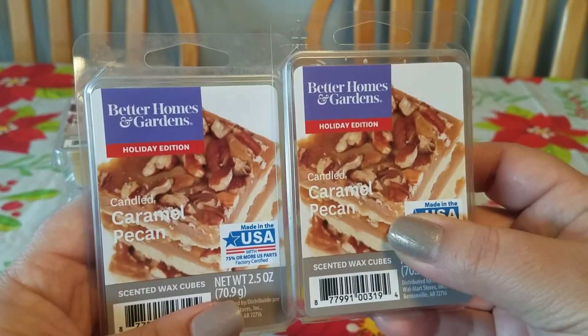I also picked up Tropical Plumeria Petals. This is really nice. I hate florals, but this is really nice and clean — it's not headache-inducing. It's a really pretty scent.